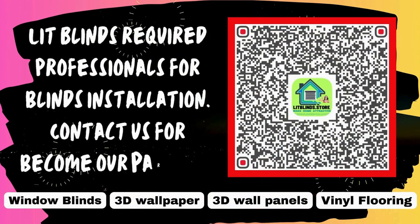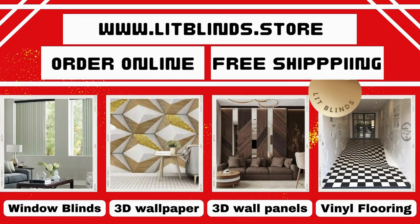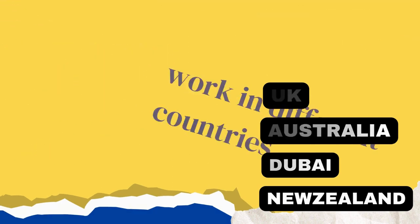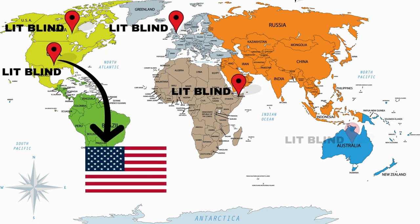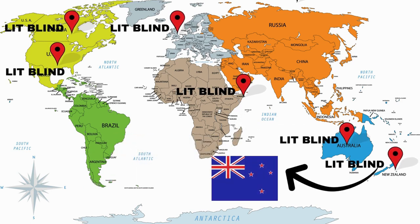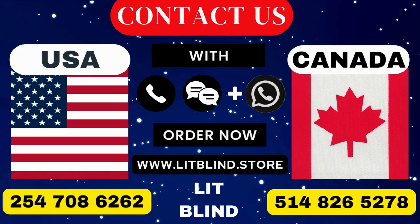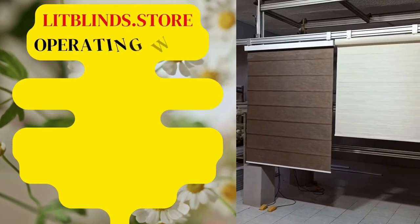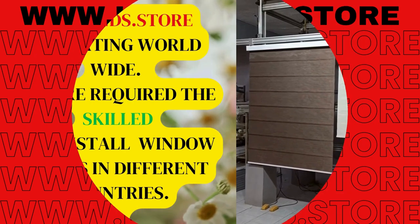Lit Blinds requires professionals for blinds installation. Contact us to become our partner. Order online with free shipping. Lit Blinds operates in Canada, USA, UK, Australia, New Zealand, and Dubai, providing free shipping and 50% off in each country. Order quickly to save. Contact us: Canada 514-826-5278, USA 254-708-6262, or email islipblinds@gmail.com. Visit litblinds.store, operating worldwide.